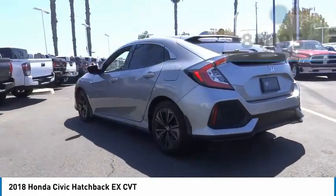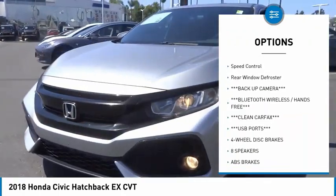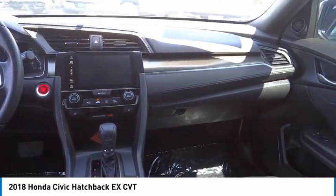Here are some of this vehicle's great options: electronic stability control, alloy wheels, brake assist, traction control, remote keyless entry, all lights, power moonroof, four-wheel disc brakes, speed control, and rear window defroster.